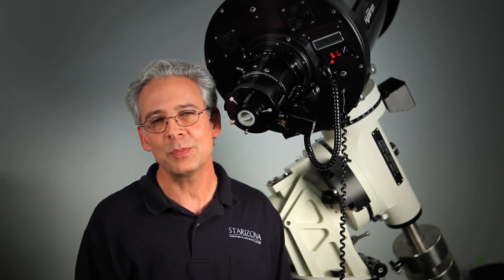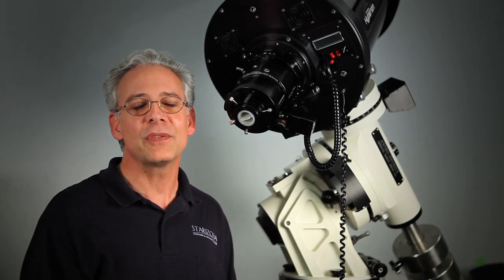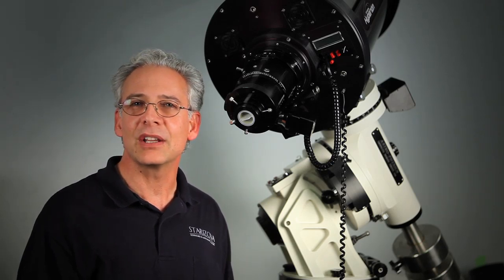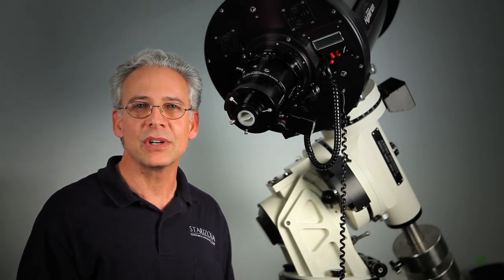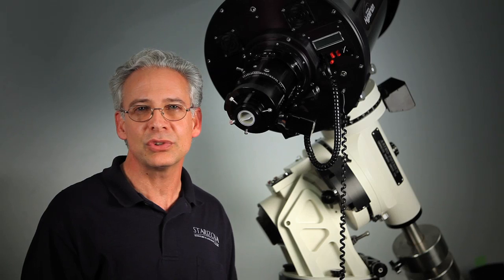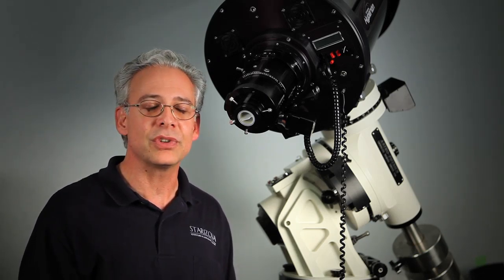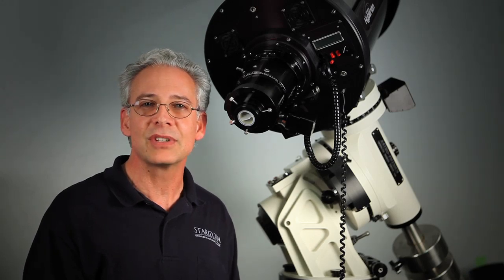This is the Hyperion Telescope. It's Starozono's newest offering to the astronomy community. It's a Harmer wind design, unlike an RC design. This can deliver a 70 millimeter illuminated circle that is diffraction limited across the field. So as larger chips become available to the amateur community at a reasonable price, this telescope can utilize them to their utmost.